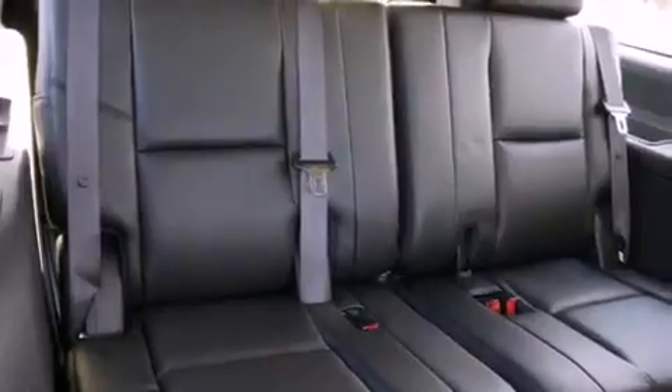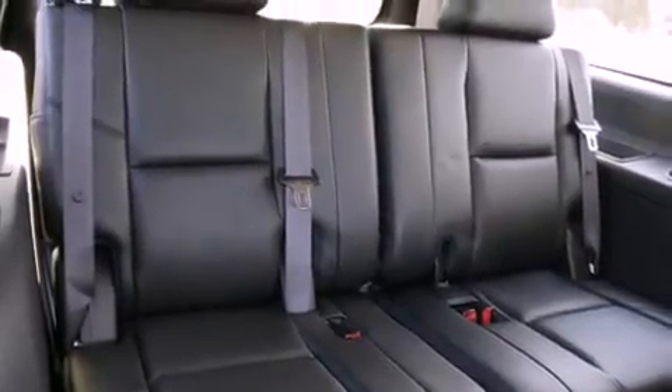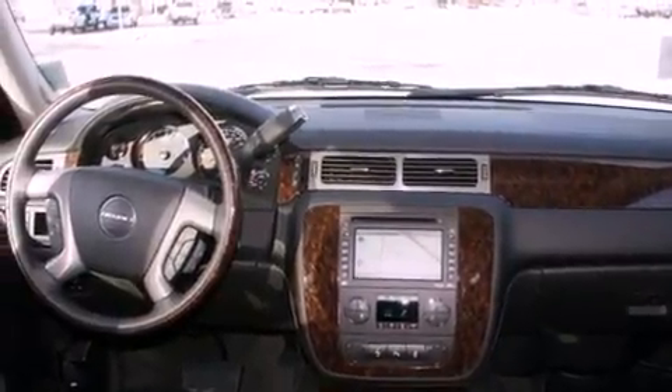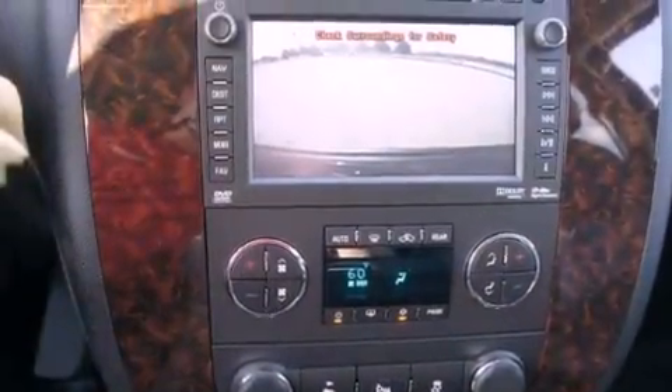The following features are also included: memory settings for the driver's seat positions, so you can recall your favorite position with the push of one button; air conditioning with vents for rear-seat passengers; a home-link feature; a digital information center; and interior wood trim accents.